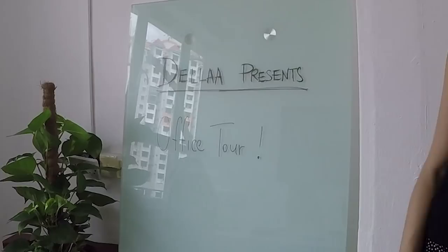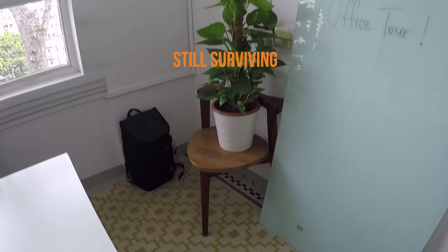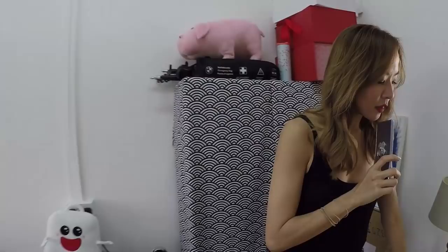This is our main whiteboard. Today is office tour, but usually we write other stuff there. And that's our plant that has survived — so far has survived. This is the main storage area. To prevent it from looking really messy, I bought cloth and then covered it up.